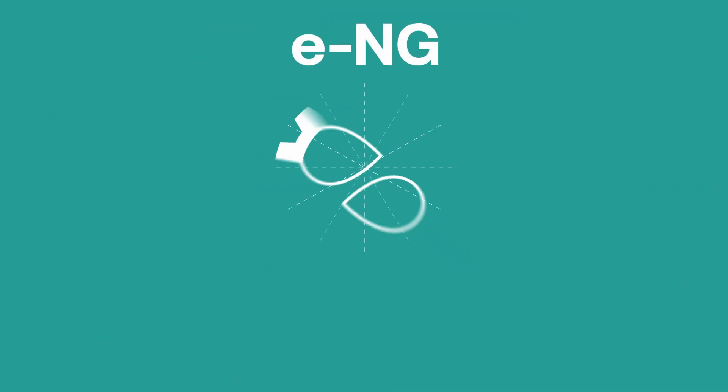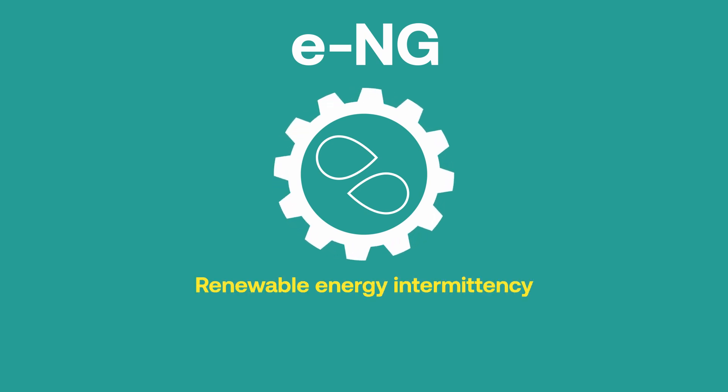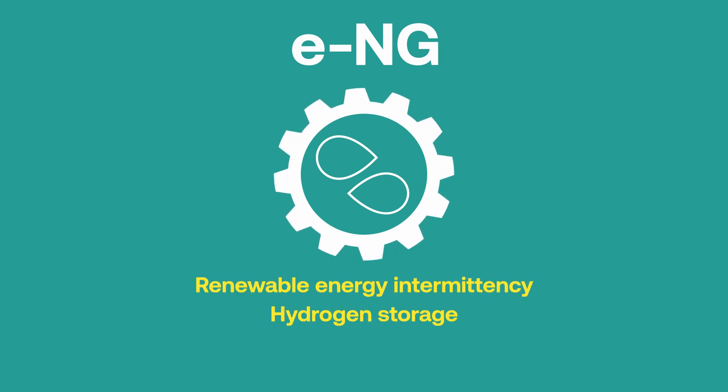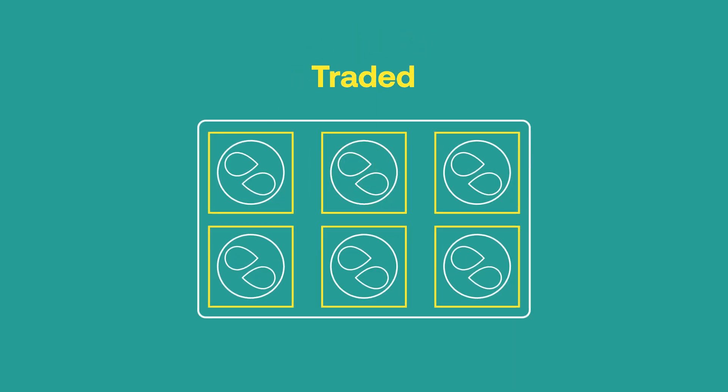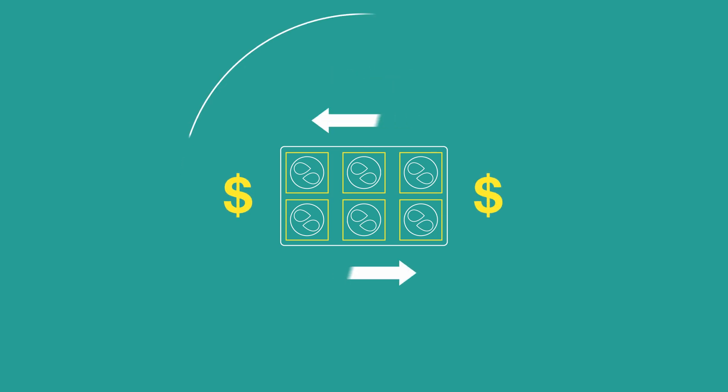ENG solves many of the challenges we face with renewable energy intermittency, hydrogen storage and supply security. ENG can be produced, stored, banked and traded in a consistent, cost-effective and predictable way.